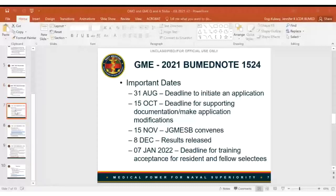This is Captain Beckman. The important dates from the BUMED note: August 31st is the deadline to initiate an application — after that date, the ability to create an application in MODS goes away. You can adjust your application including submitting supporting documentation and make changes to the opt-out decision up until October 15th. The week of November 15th is when the GME selection board will convene. December 8th is when results will be released. January 7th is the deadline for acceptance of training for resident and fellow selectees.